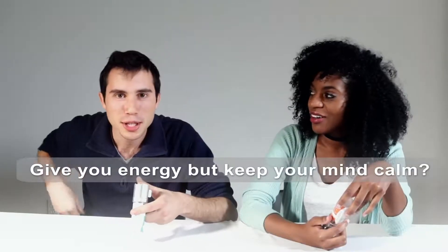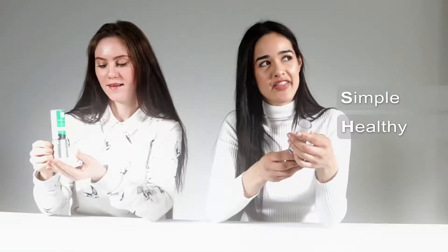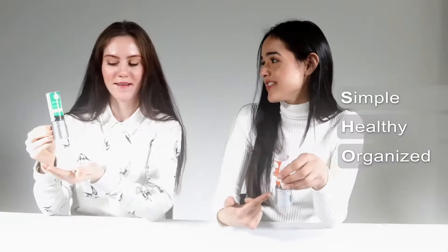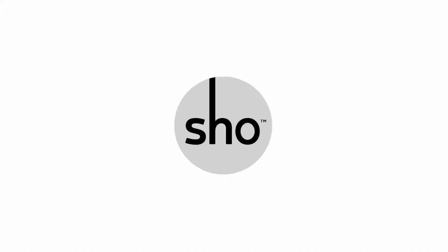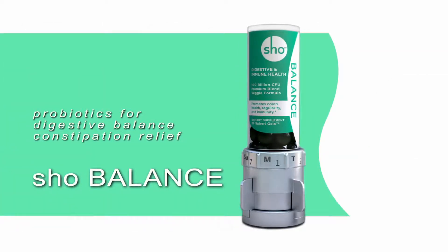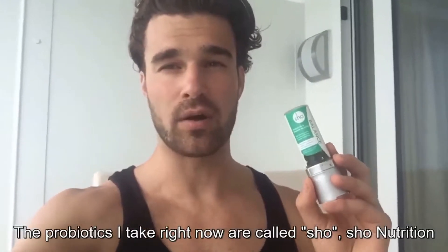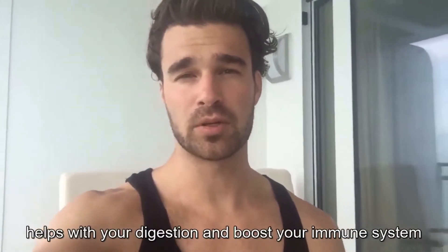It's gonna give you energy but keep your mind calm. Simple, healthy and organized. This is even telling me to organize my life — fermented rice for probiotics. The probiotics I take right now are called Show Nutrition. They help with your digestion and boost your immune system.